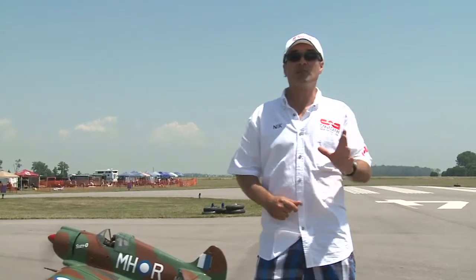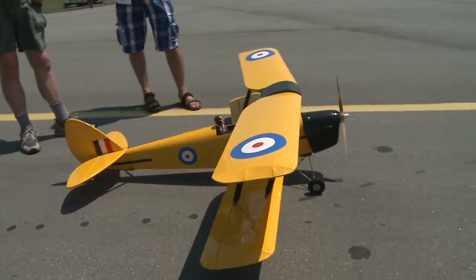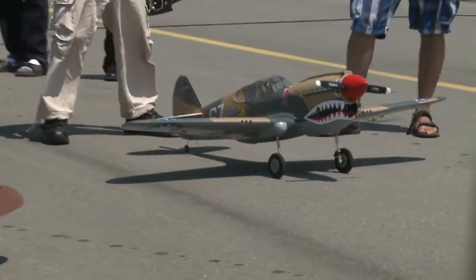Hey folks, welcome back! We're at the Chatham Air Show. As promised, we're going to see some amazing planes today. We've got some World War One warbirds, some World War Two warbirds, some acrobatic planes, and we even have some helicopters here today. So stick around — you're going to enjoy this show, folks.